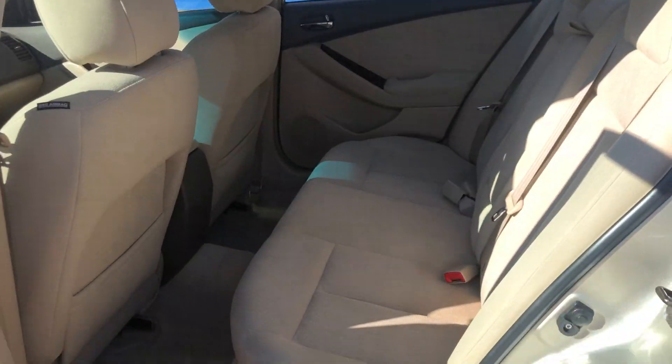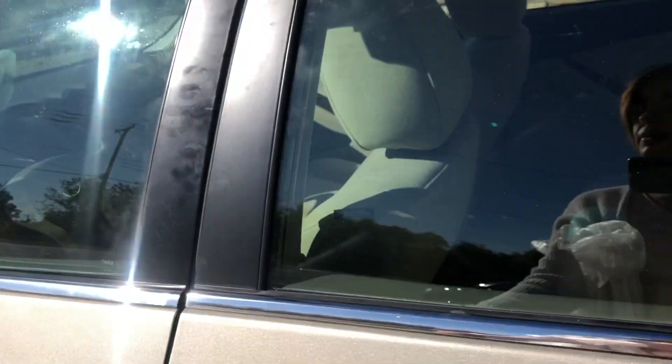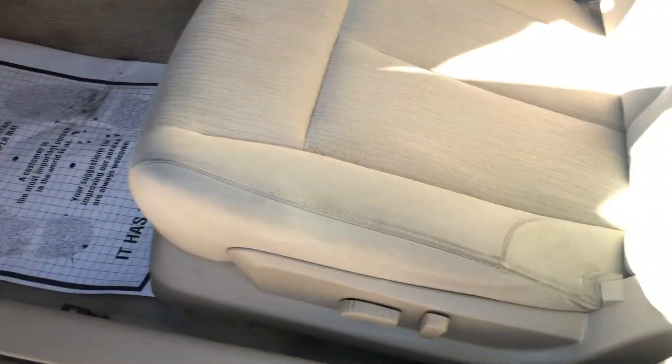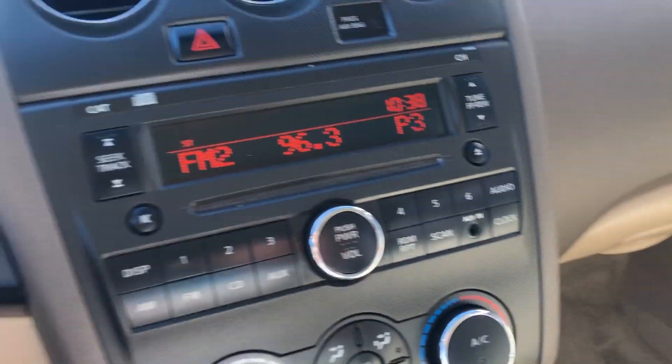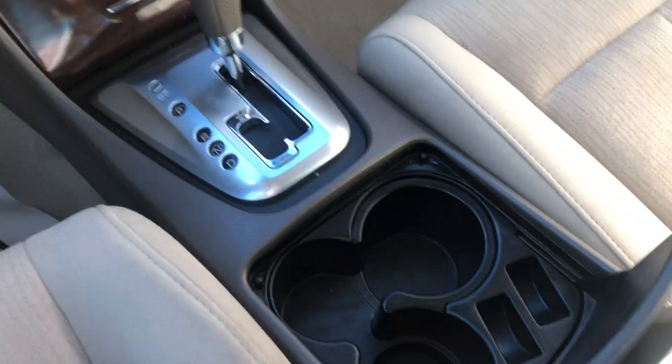Check out the tan cloth interior. Power locks and windows, power seats. FM radio and CD player. Nice center console space.